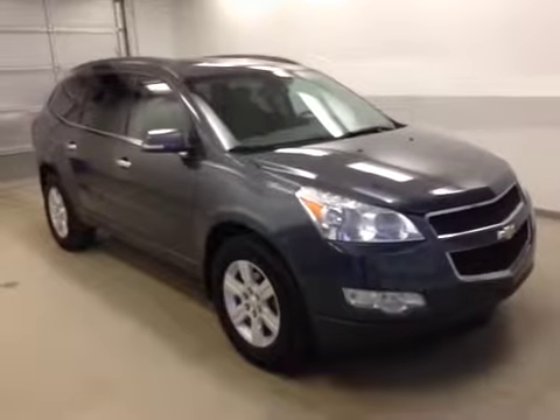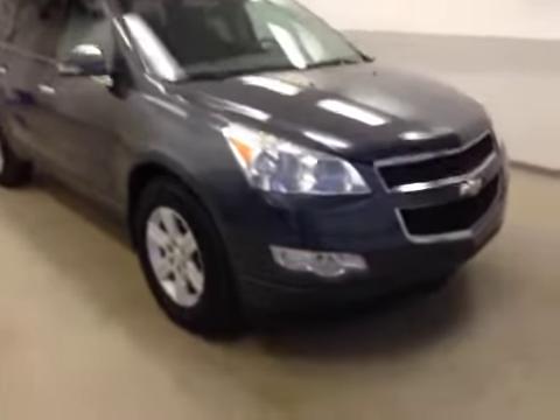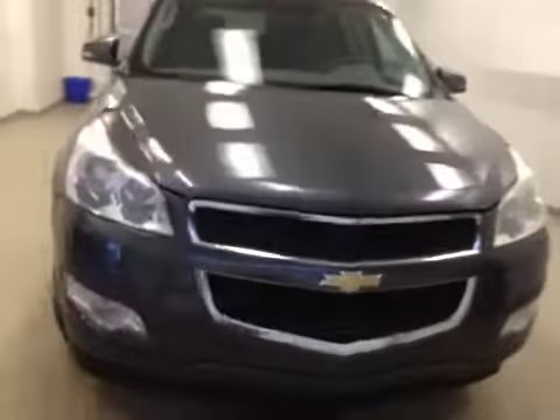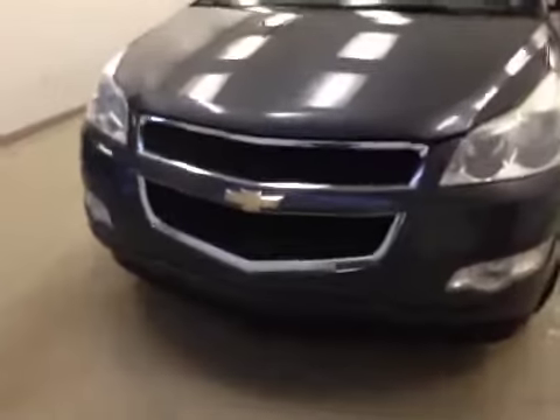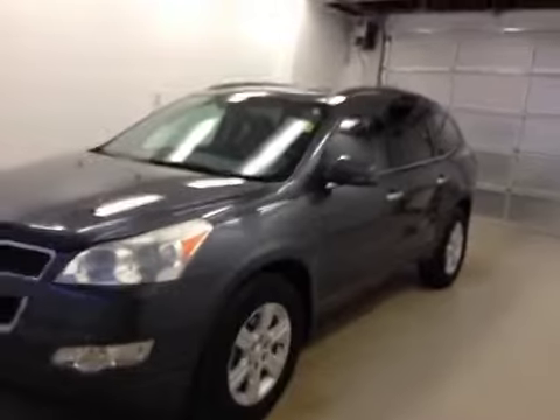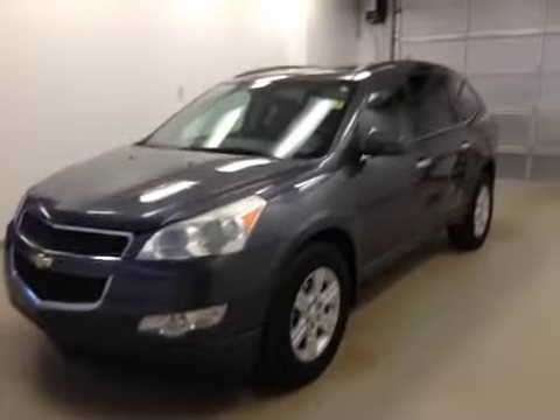Alright folks, once again this is stock number 153896. What you have checked out today is a 2010 Chevrolet Traverse LT all-wheel drive, and our color is gray.